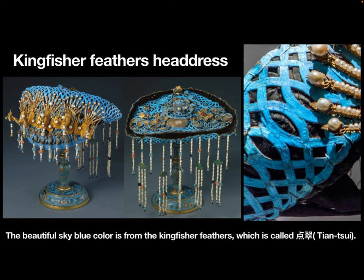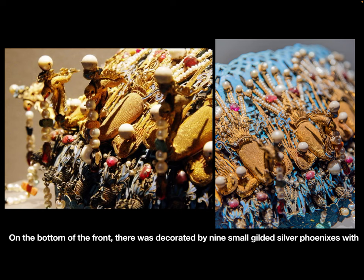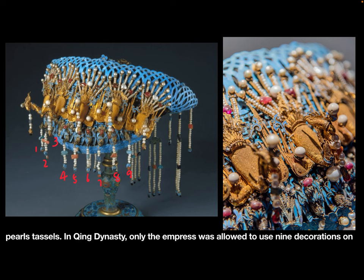On the front, there are 5 golden filigree phoenixes with pearl tassels. On the bottom of the front, it was decorated by 9 small gilded silver phoenixes with pearl tassels.